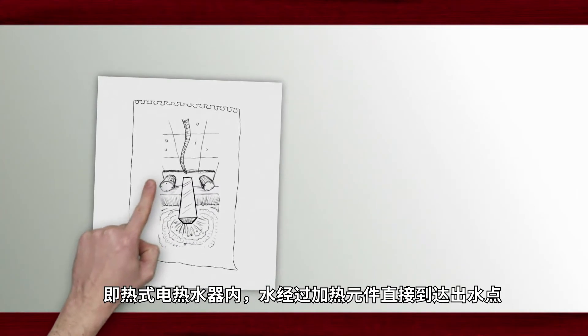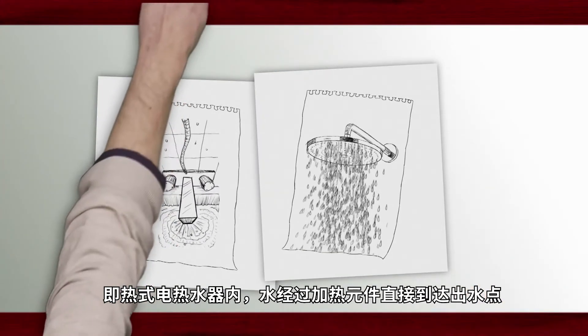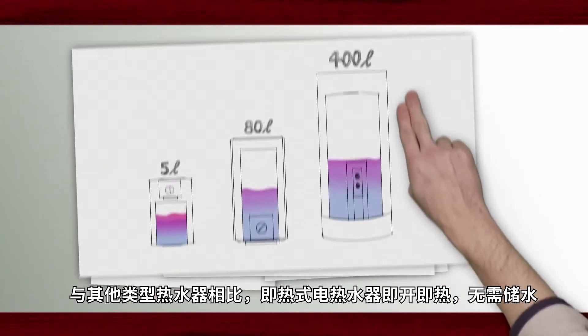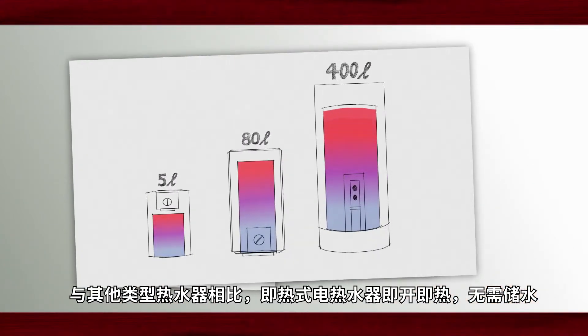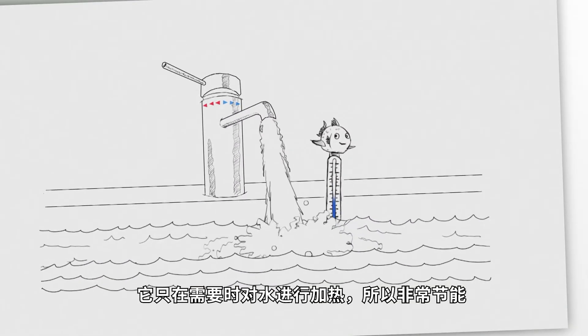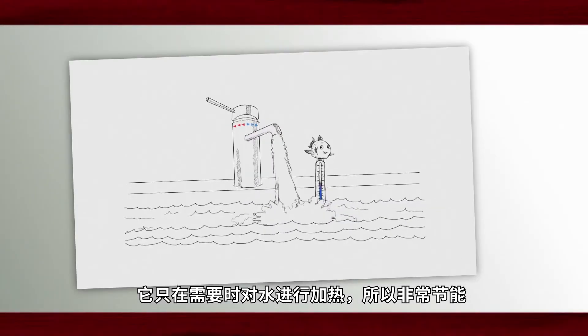In an instantaneous water heater, the water passes directly through the heating element at the point of use. In contrast to other types of water heater, instantaneous water heaters offer the comfort of instant hot water without storing it. They only produce it when necessary, and that is what makes them so energy efficient.